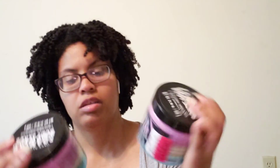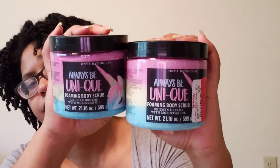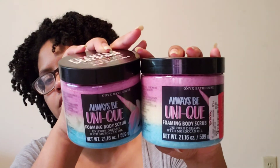Next I got Always Be Unique — Unicorn Dreams — with Moroccan oil. It looks pink, yellow, and blue. The scent notes are strawberry, kiwi, and apple — very fruity and sweet. I finally saw this one; I hadn't seen it in stores except at one store. I picked up two — I think they were the last two, so it must be a popular one.